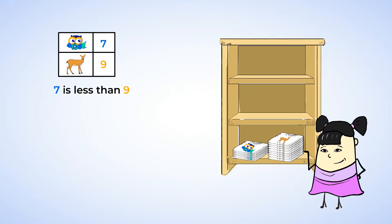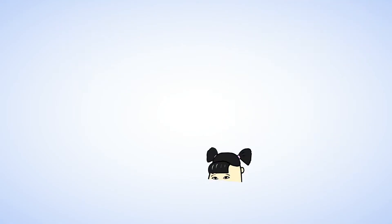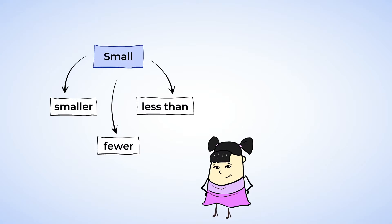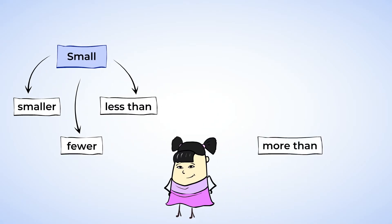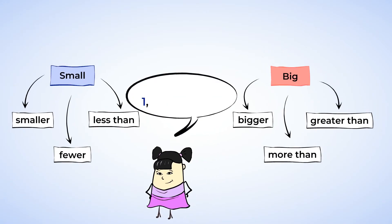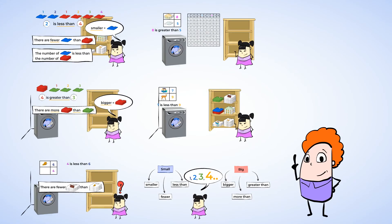She did an amazing job — look how nicely all these t-shirts are folded. And you did an amazing job counting today. Don't forget: the words fewer, smaller, and less than all mean the same thing. And the words more than, bigger, and greater than all go together as well. We can count to find out if a number is bigger or smaller. The number that comes first is always smaller than the next number. This will help you figure out whether a number is greater than or less than another number. I'll see you in our next video lesson.